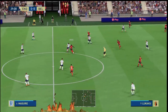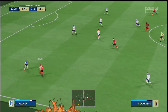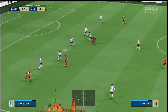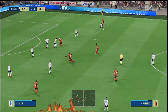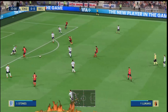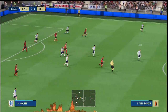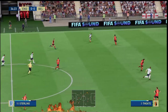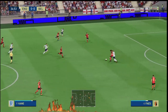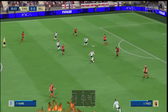Axel Witsel... Carrasco now... Hazard... Lukaku — they keep the ball moving. Lukaku. Determined defending — well, the counter chance looks very real. That's a very fine piece of tackling.